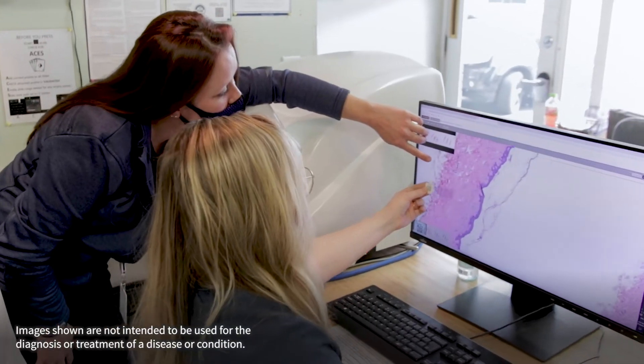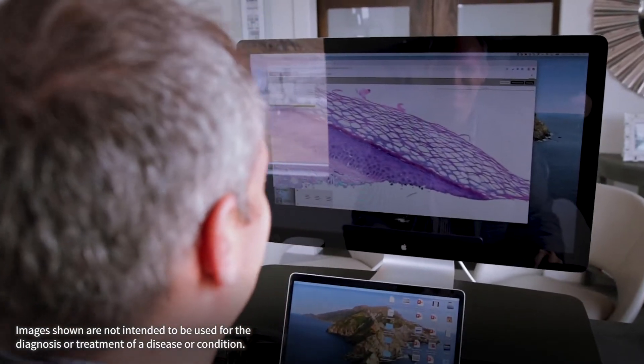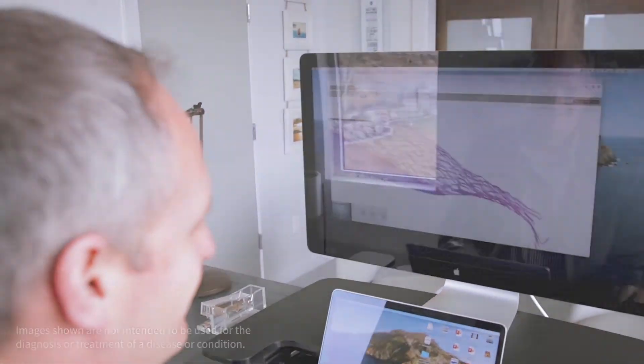Next, we create digital interactive images from slides using high-quality scanners. Then, we upload slides to our digital display for 24/7 access.